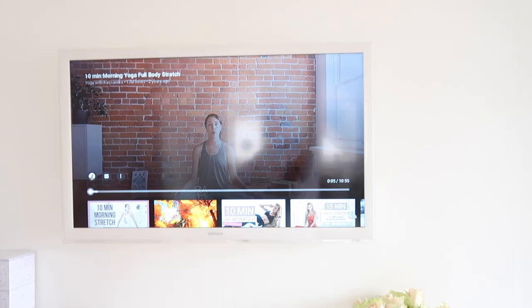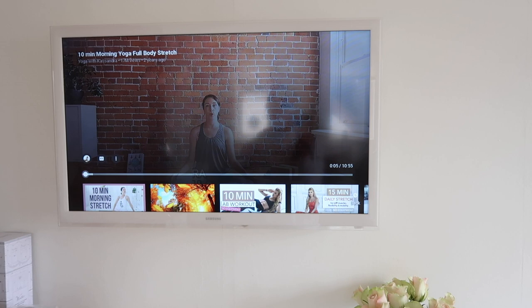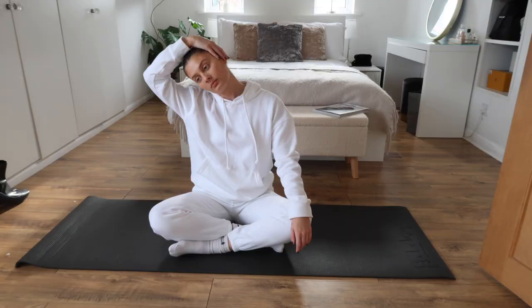If I'm feeling enthusiastic I'll do a HIIT workout or an ab workout in the morning. Today I'm not feeling enthusiastic — I'm quite tired and lethargic — so I'm just going to do a morning stretch. It's just a 10-minute video on YouTube called '10 Minute Morning Yoga Full Body Stretch' with Yoga with Cassandra — 17 million views. I do try and exercise two to three times a week but I'm just not feeling it this morning.